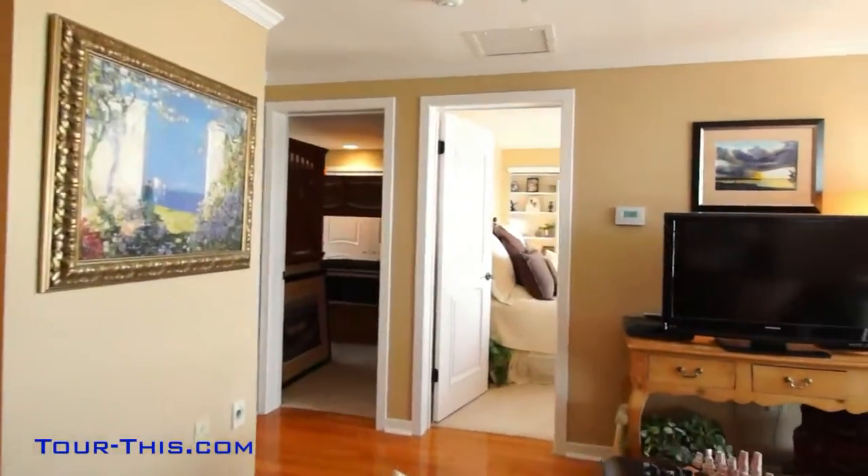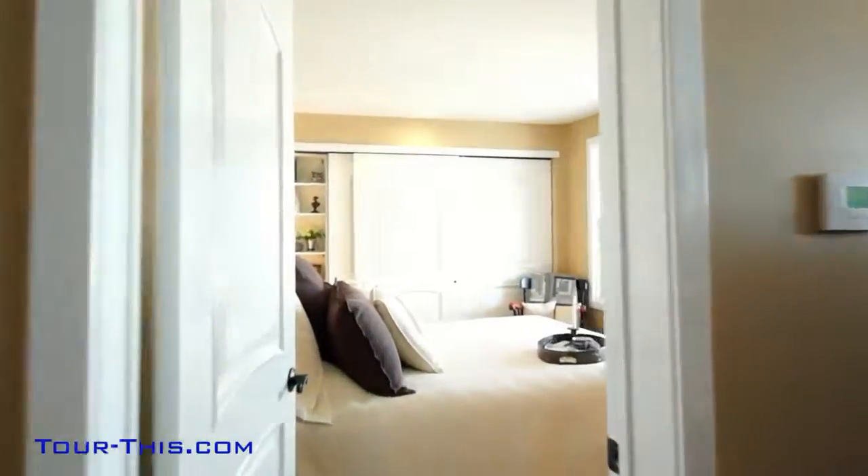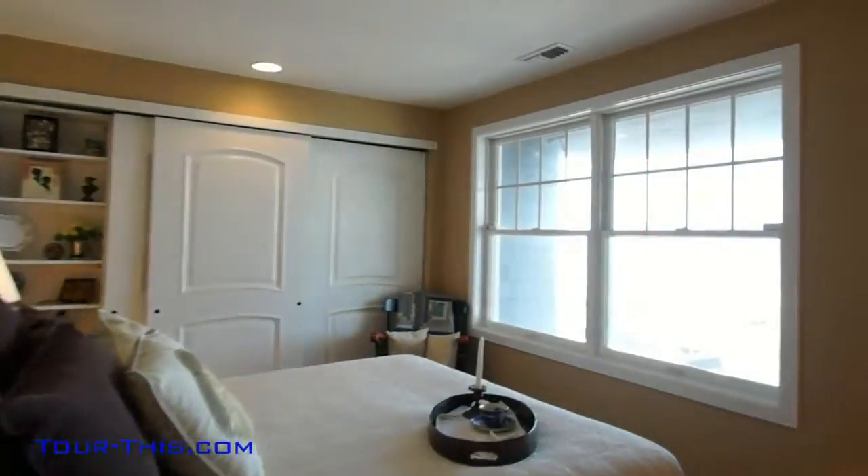Charming and spacious bedrooms off of the family room offer overnight success for overnight guests, along with a fully remodeled bath for convenience.